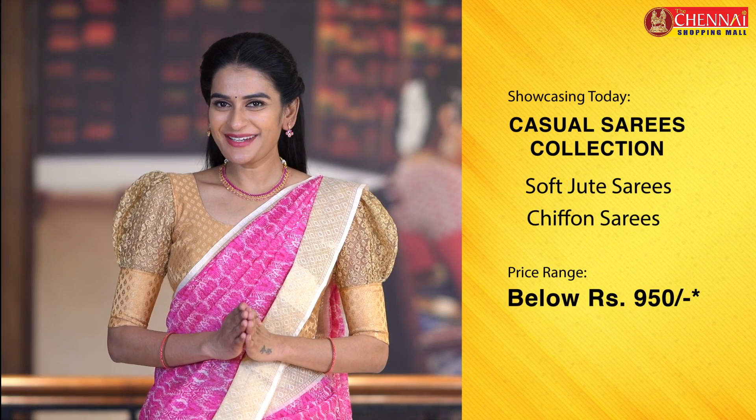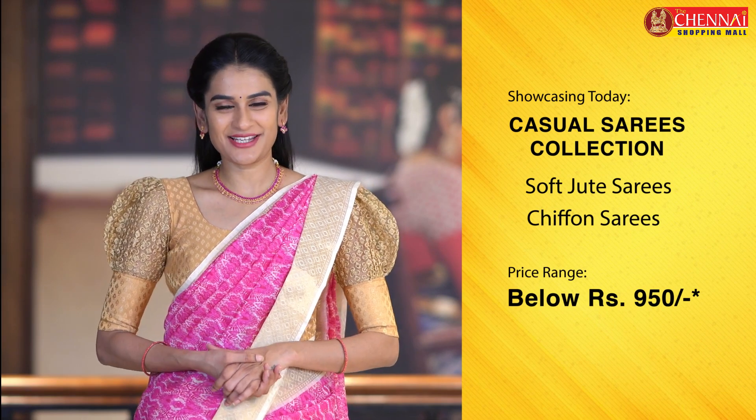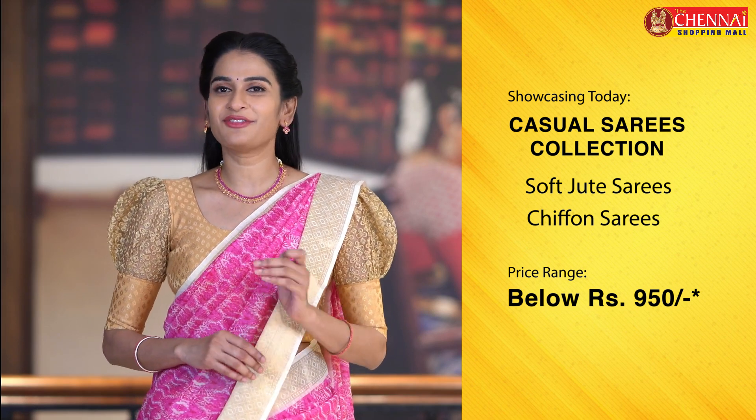Hello! Welcome to the Chennai Shopping Mall online store Neenmej Shrutika. We have soft jute sarees and also chiffon sarees. We have a combo offer — buy one get one. If you look at the sarees, we have just 950 rupees.